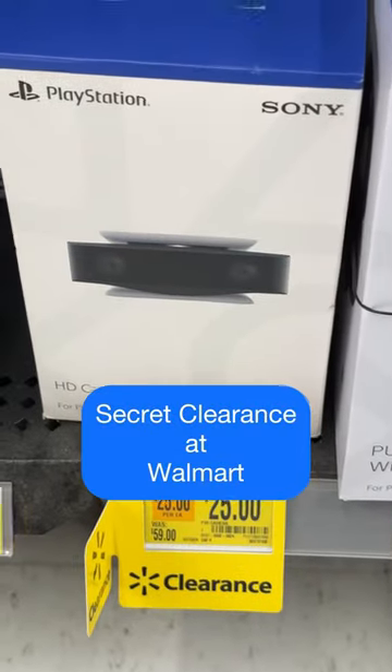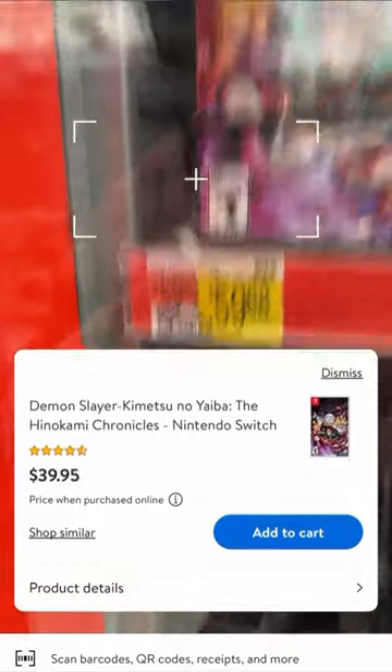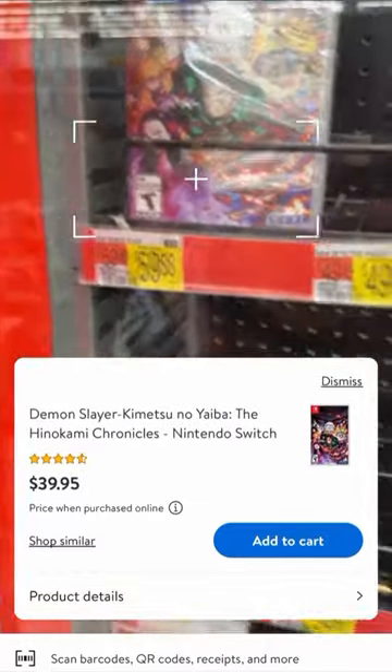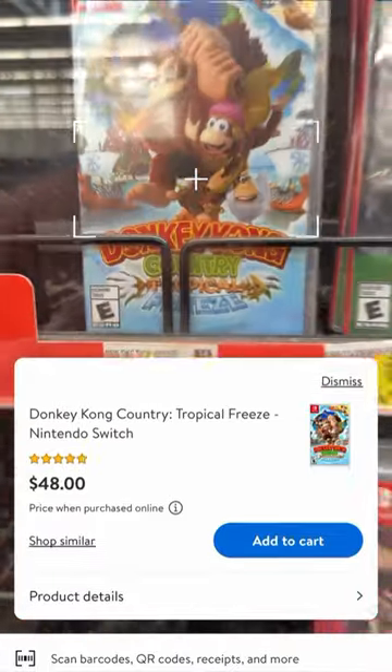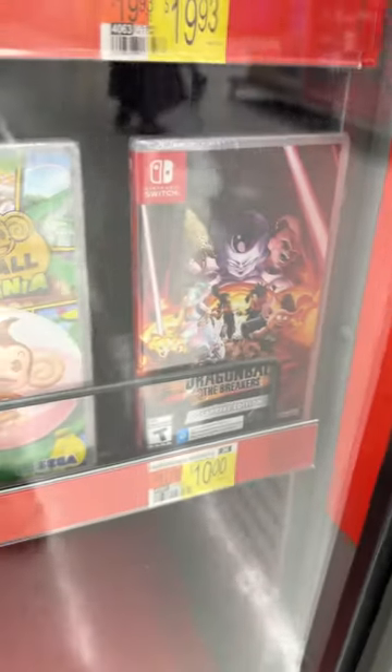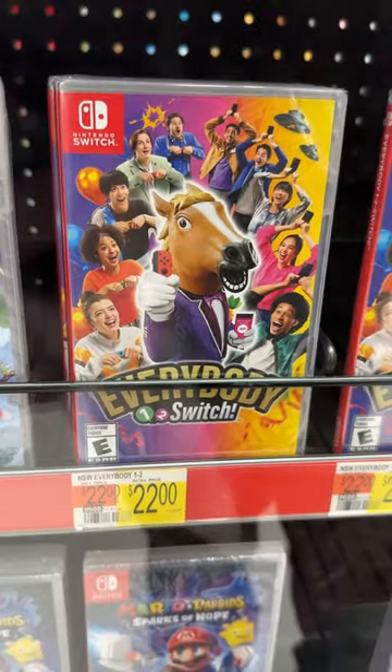Just so you know, there is a difference between normal clearance items and secret clearance items. The best way to figure out whether or not something is on secret clearance is by using the Walmart app. There's a price checker on it and it'll let you know what the in-store price is. Secret clearance items are something that when you scan them, they're less than a dollar — sometimes priced at like three cents.